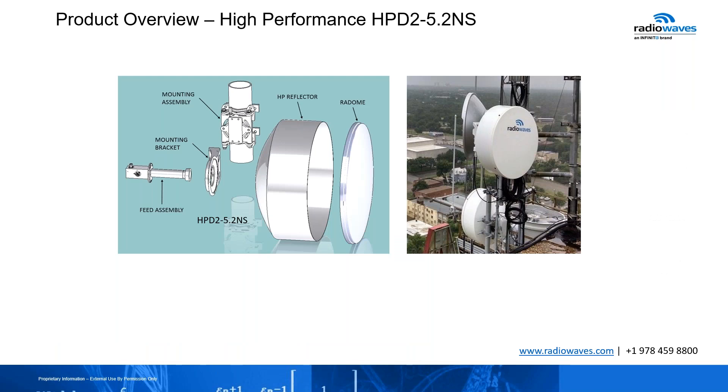I like to show the difference here. When you're dealing with high performance, the mounting assembly, mounting bracket, and feed horn — using, for example, the 5.2 gigahertz — the brackets and the mounting bracket and feed horn are the same. The only thing that changes is the HP reflector. Now with our high performance series, the radome cover is included, so you don't have to order it separately — all the protection is already there. On the right, we show samples of installations in the field where they're using a direct mount product.